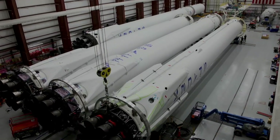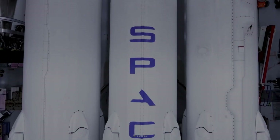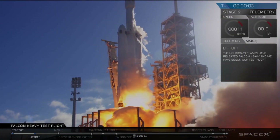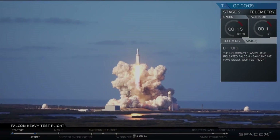The Falcon Heavy is made up of three modified Falcon 9 first-stage boosters, all connected together in a triple-core configuration. The rocket's 27 main Merlin engines produce about 5.1 million pounds of thrust at liftoff — more than any other currently operational rocket, excluding the SLS, which is still in production.